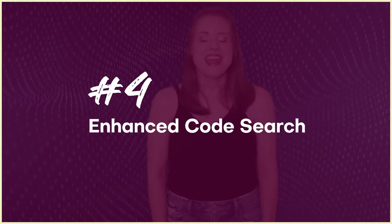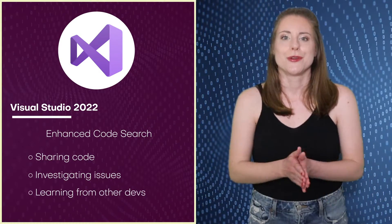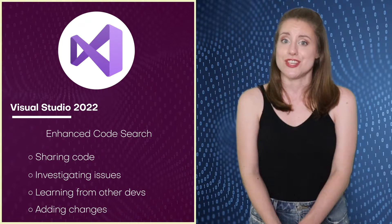Number four: Enhanced Code Search. An important tool for software development, Code Search in VS 2022 allows developers to search outside their loaded scope for code, no matter what codebase or repository it's located in. Code Search can now serve devs better when sharing code, investigating issues, learning from other devs, and adding changes.